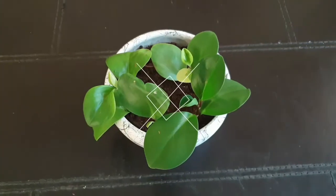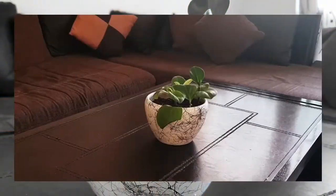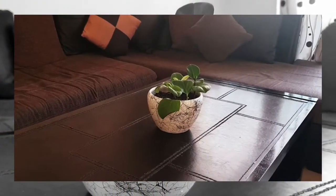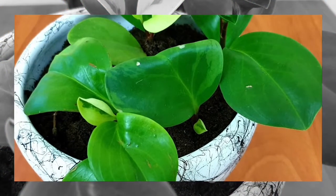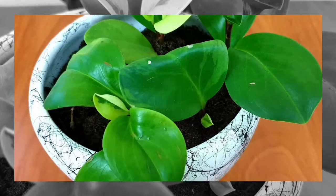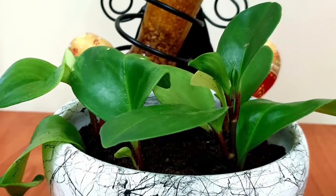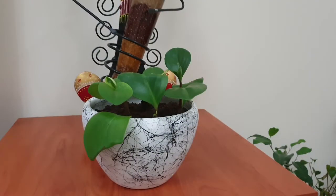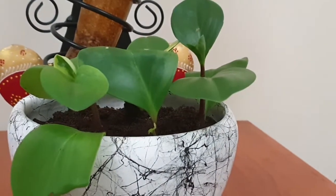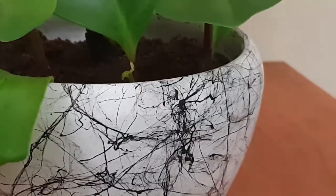The Peperomia obtusifolia is a succulent variety of Peperomia. It's also known as a baby rubber plant, but it's not related to natural rubber. It has thick upright stems with glossy oversized leaves, and the pot is a perfect match for its shape.